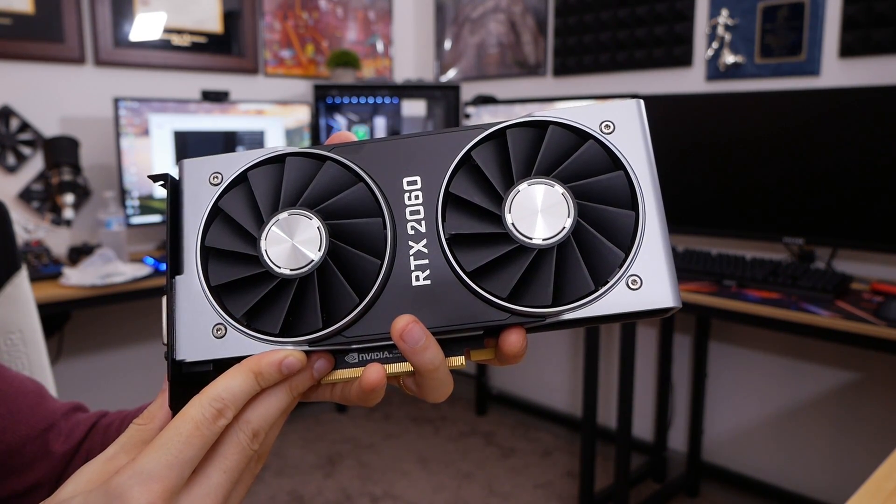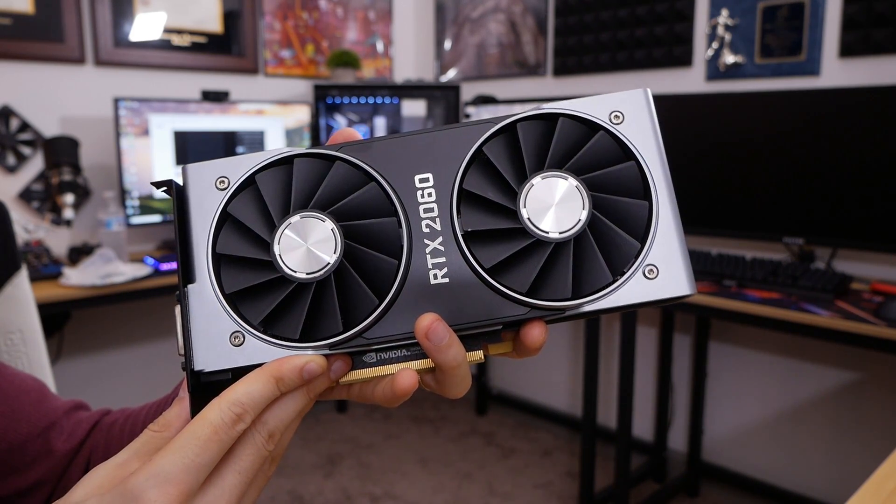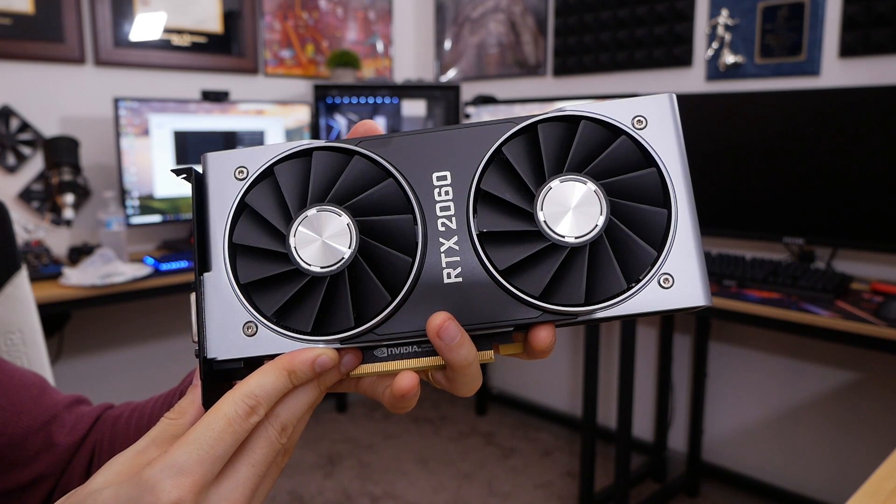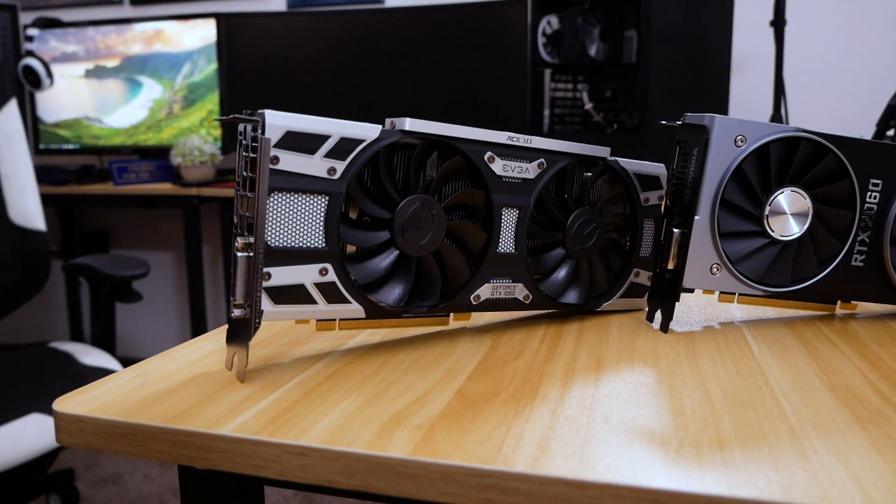You might have gotten an extra two or three frames if we'd bumped up to an i7 — more or less a moot point. I just want these tests to be as realistic as possible. The only variable here is, of course, the graphics card.